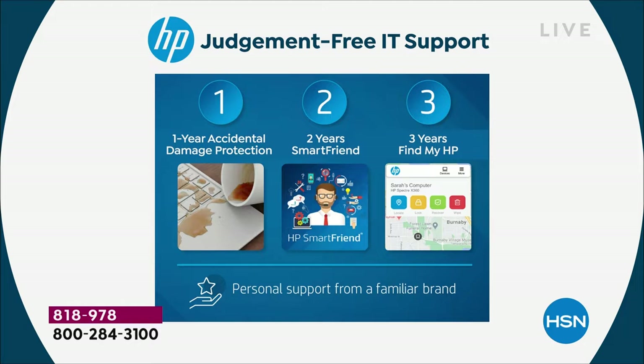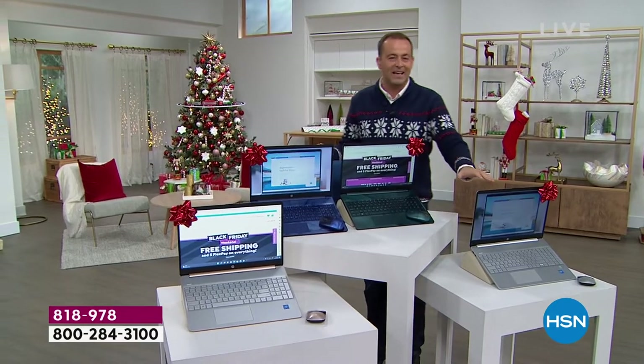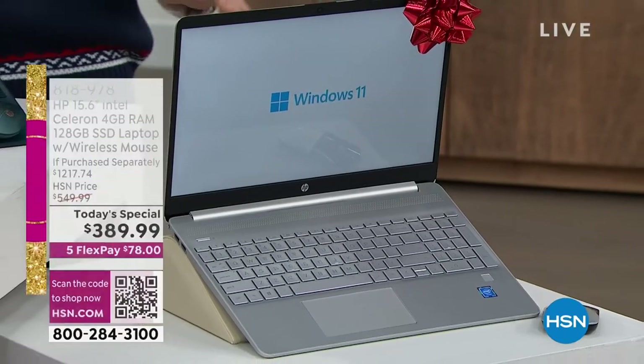Three years of Find My HP — if your HP goes walkabouts, you'll be able to track it. The hardest thing is deciding what color you want. We've got the best colors this year. Starting with silver — so beautiful, pristine, signature silver.